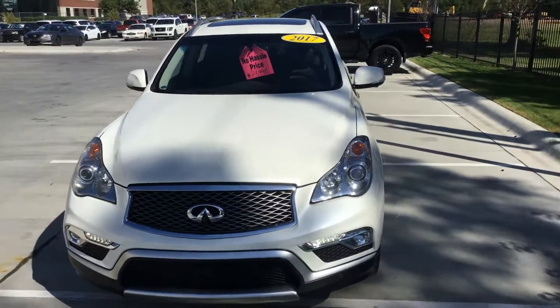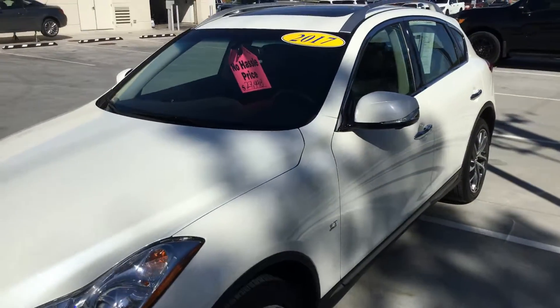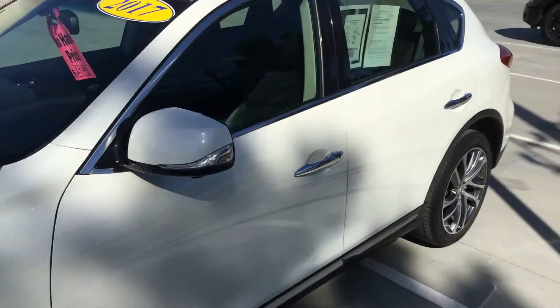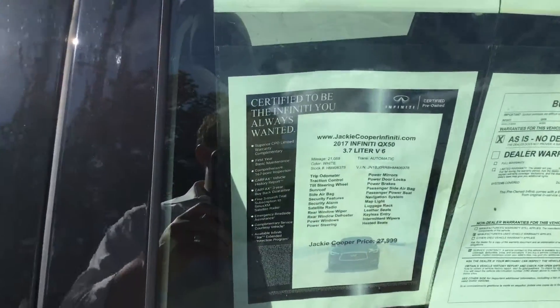Hey guys, it's Jonathan with Jackie Cooper Infiniti. Today we're going to be looking at the 2017 QX50. As you can see, this one is white and it has graphite interior. It's got low miles, right in the 21k range.